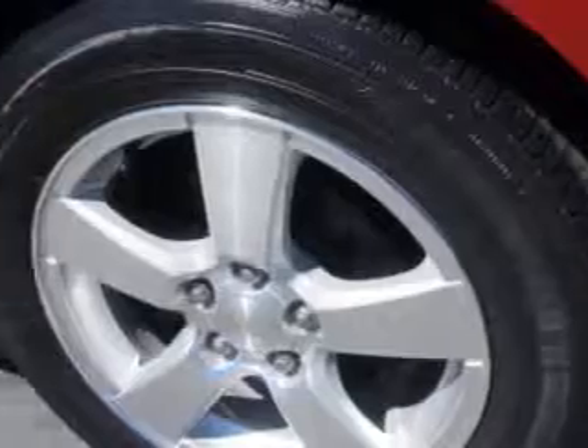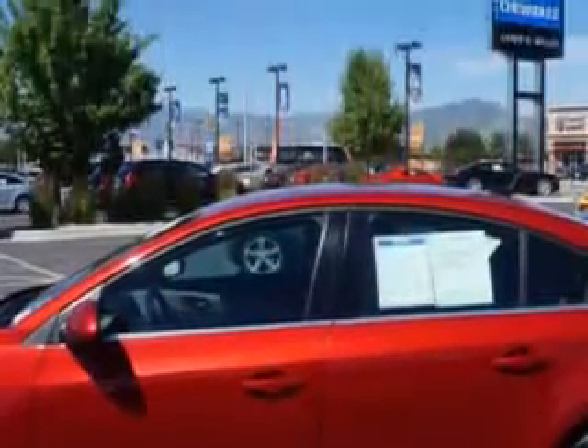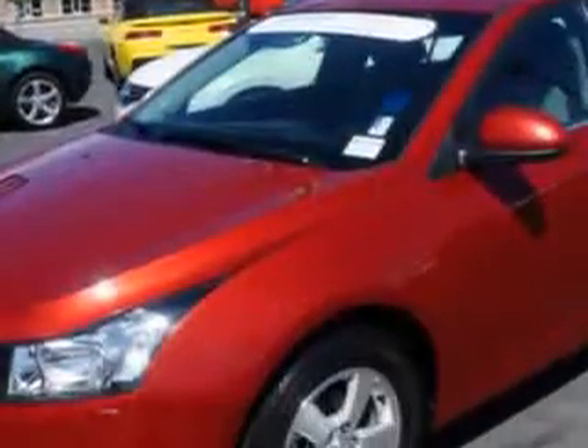Additional features include a tire pressure monitoring system, ambient light package, on-steering wheel audio and cruise controls, and much more. Enjoy the drive and have peace of mind in this 2012 Chevrolet Cruze.